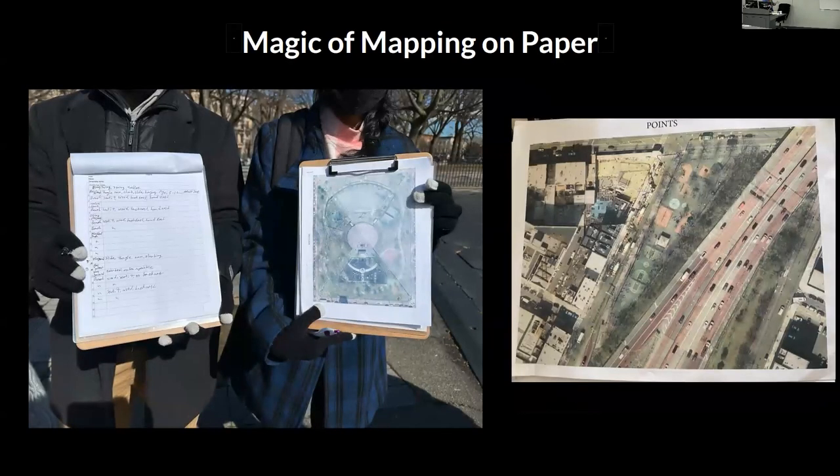There really is magic in the mapping paper — it's such a great, easy point of access. We created these in-house. How it works is we did points, lines, and polygon maps, and there would be a number — say, number one — and you'd write all the details there, noting that point number one is a bench, and it correlates with number one on your map. That's how we did it.